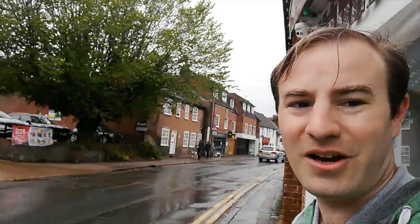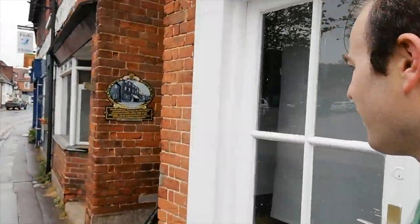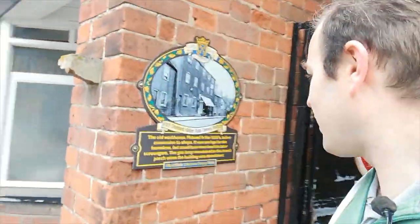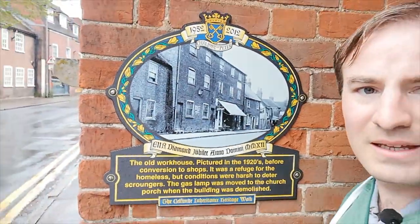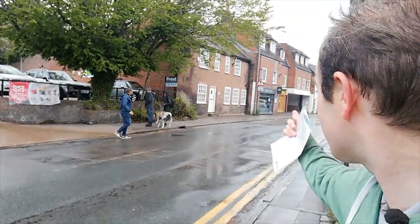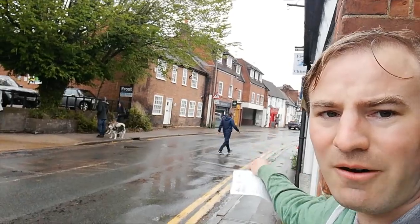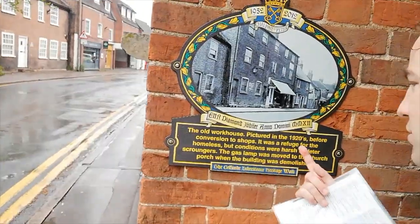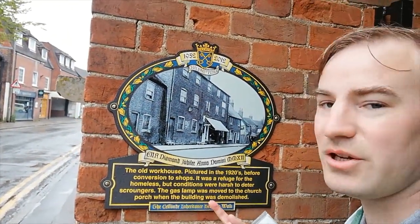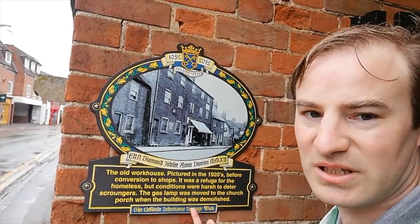We're back in the high street in the village centre. Over there was the Beach Cottage, which we saw earlier. And back here, it shows an old workhouse — the workhouse would have been just over there, where that more modern building is now on the site. The workhouse is pictured in the 1920s. I'm not sure when it was demolished, but it had very harsh conditions to deter scroungers.